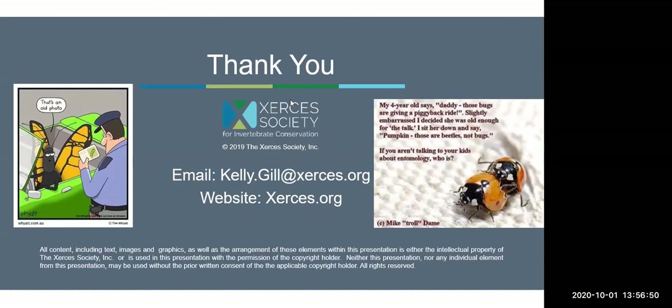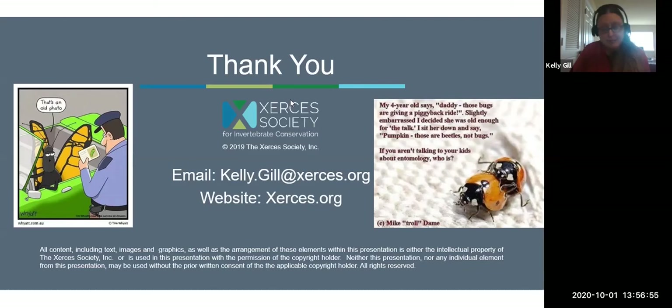Someone asked if they should cut their milkweed down at the end of the season. I typically don't cut the milkweed down. I will leave those standing stems at least until those pods mature and break open, because that sends seeds out into the environment so the plant can continue to reseed itself. Or you could collect those seeds and replant to get more milkweed stems. I usually leave them standing.